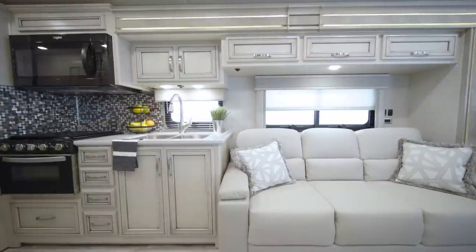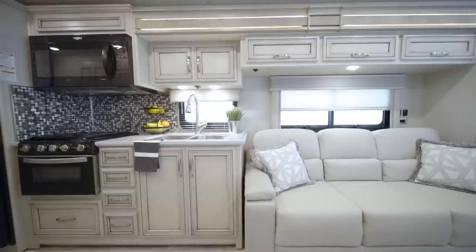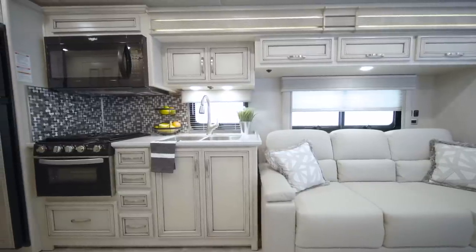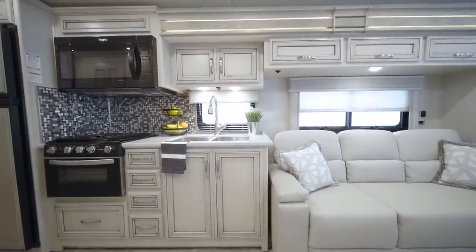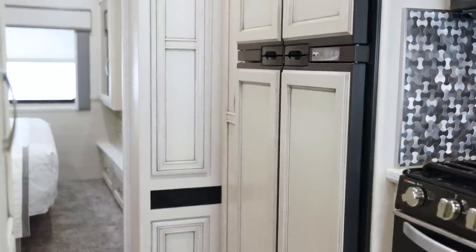The Baystar Sport kitchen features our handcrafted arctic glazed maple cabinetry that's made in-house, including a new cabinet door and hardware. These soft-close cabinet doors offer concealed hinges, and raised panel refrigerator inserts provide a high-end residential feel.